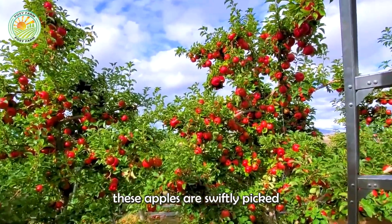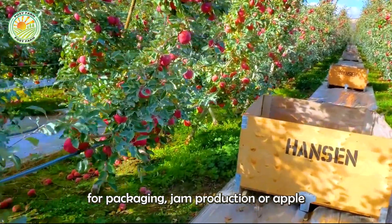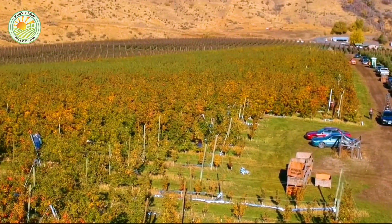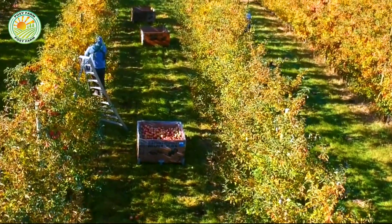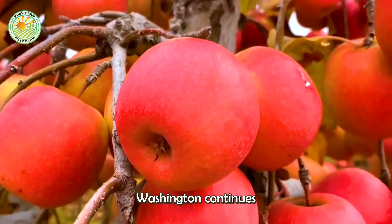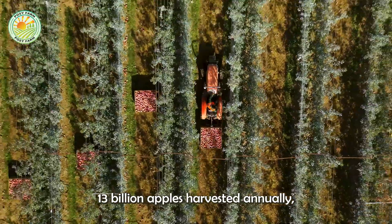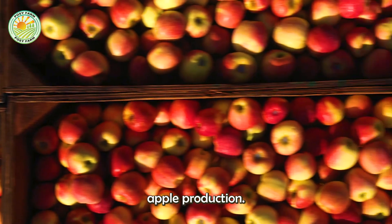Once the snow melts, these apples are swiftly picked and sent to factories for packaging, jam production, or apple cider vinegar making. Washington continues to lead in apple production with an estimated 13 billion apples harvested annually, comprising 68 percent of the nation's apple production.